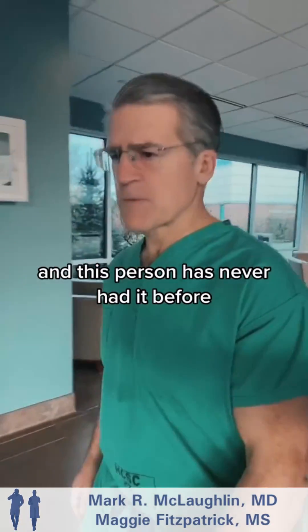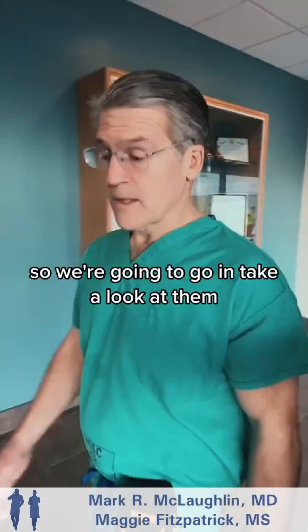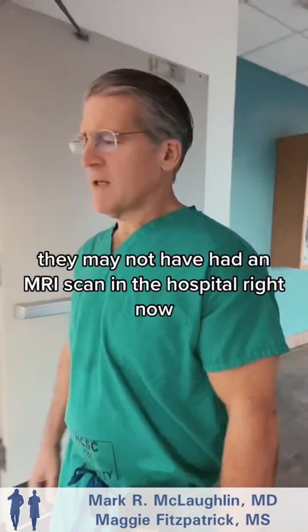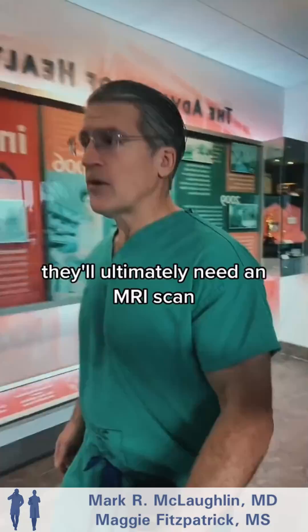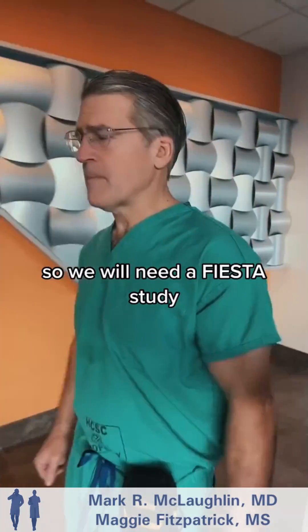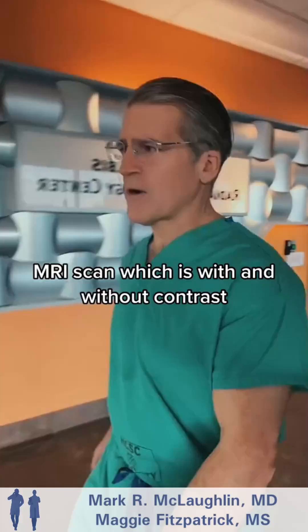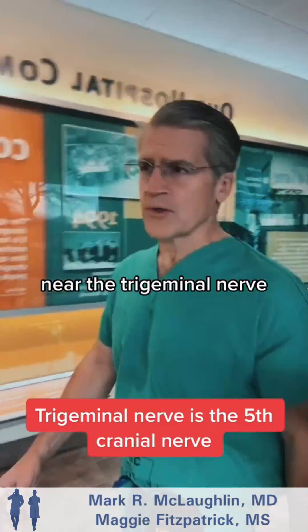This person has never had it before, so we're going to go in and take a look at them and make sure they've had at least a CT scan. They'll ultimately need an MRI scan — a Fiesta study, with and without contrast — to look for blood vessels around the base of the brain near the trigeminal nerve.